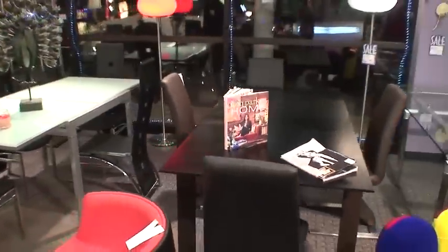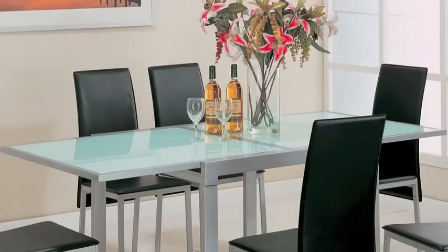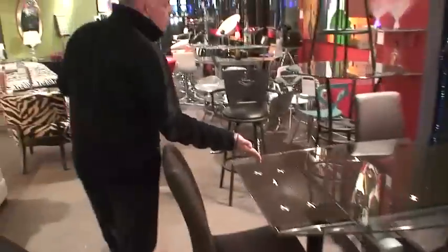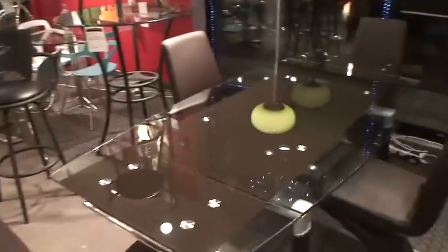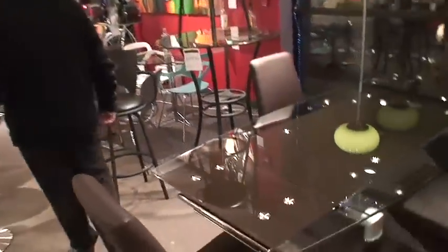Espresso table with chocolate leather legs. Miami sea glass table — it goes from a rectangle to a square. Absolutely gorgeous. Exclusively ours. Chocolate Italian leather legs. Chocolate frosting. Absolutely gorgeous, this table.